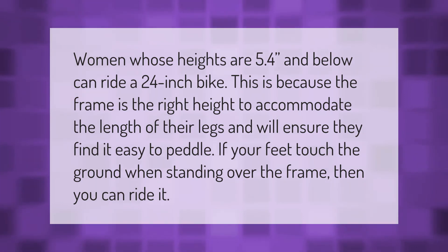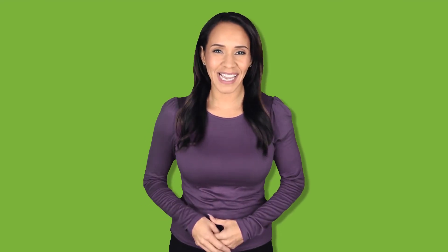A 24-inch bike will ensure riders find it easy to pedal. If your feet touch the ground when standing over the frame, then you can ride it. Thank you for watching — please subscribe and hit the bell notification.